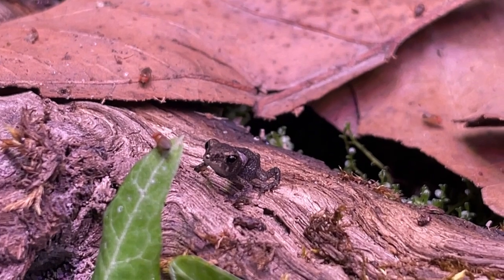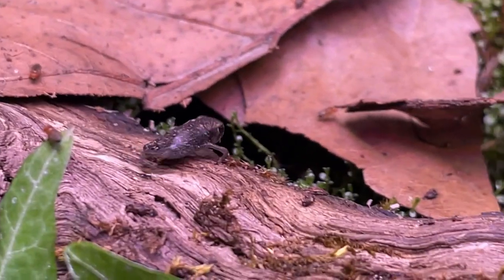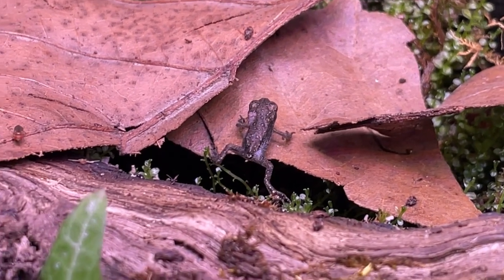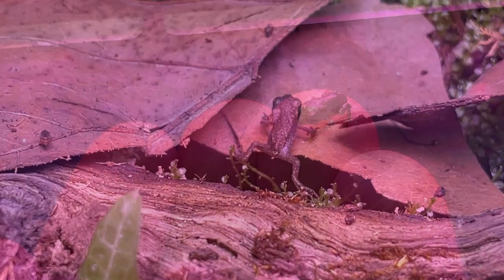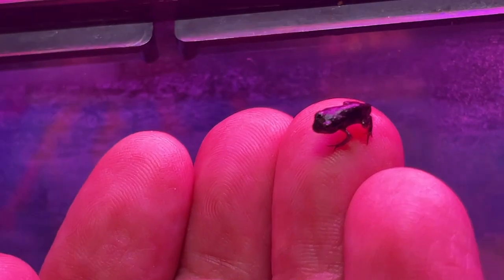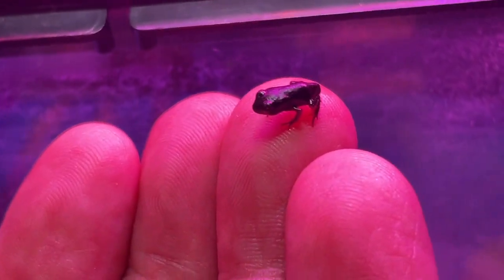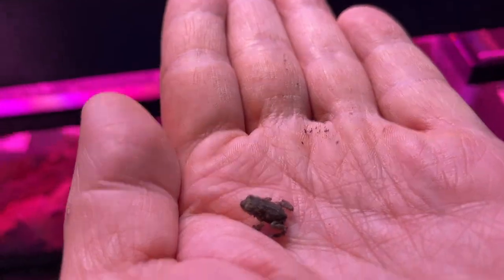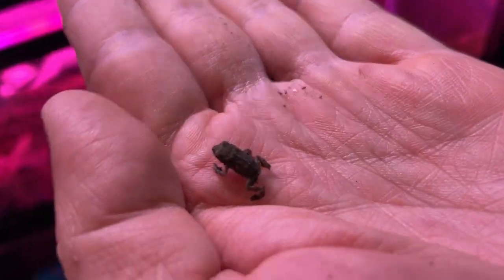It won't be long until the time comes to release these toads back into the wild. With all of the daily care that's required to keep them healthy and fed, I've actually become quite attached to each and every one of them. But they really do belong in the wild, and for now, I'm just grateful for the short time that I have left to spend with them.